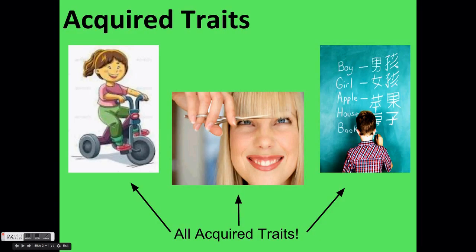Let's begin by talking about the first category: acquired traits. An acquired trait is a trait that an individual gains over their lifetime. Organisms are not born with acquired traits, but acquire them as they grow and develop. These traits cannot be passed on to an organism's children when it reproduces.